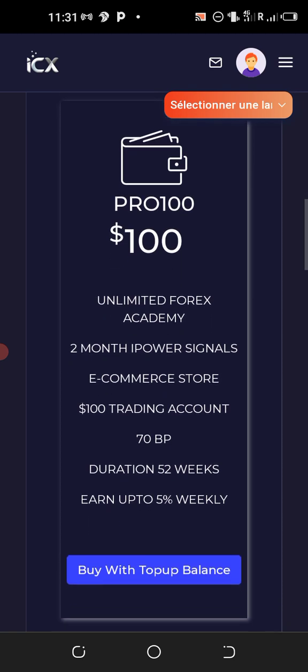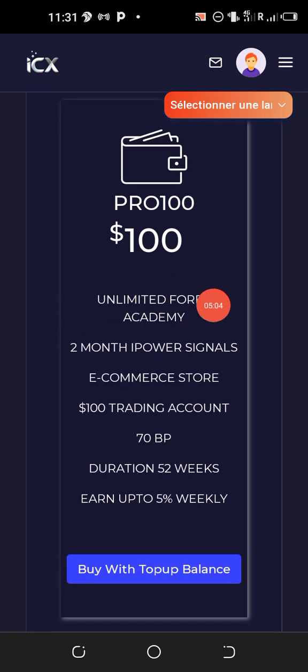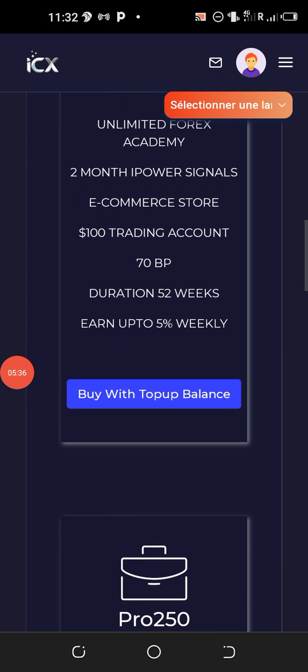The one hundred dollar package includes unlimited forex academy access, two months of high-power trading signals, and access to the e-commerce store. You get a one hundred dollar trading account and 70 business points, which will help you unlock the binary bonus of ten percent, the unilevel bonus, and many other bonuses. You also receive five percent weekly payments for 52 weeks.